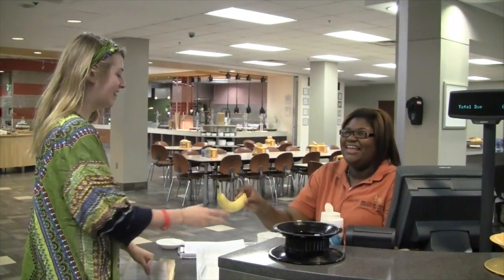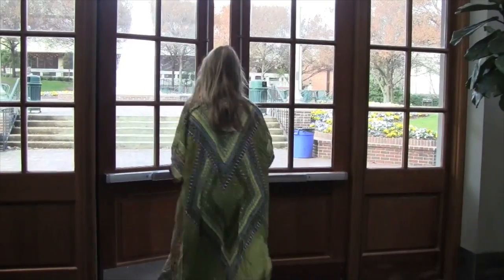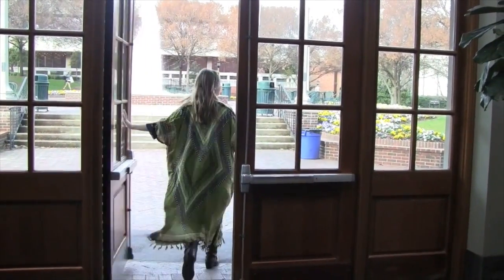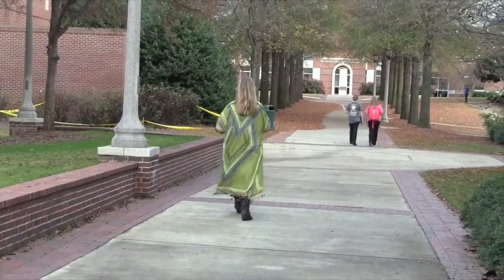Always be nice and considerate to the Birmingham Southern staff. Most committees take place in the Norton Campus Center, but some take place in the Herbert Building. If your committee is in the Herbert Building, you must go out the front doors of the Norton Campus Center and turn right. Continue all the way through the bell tower.